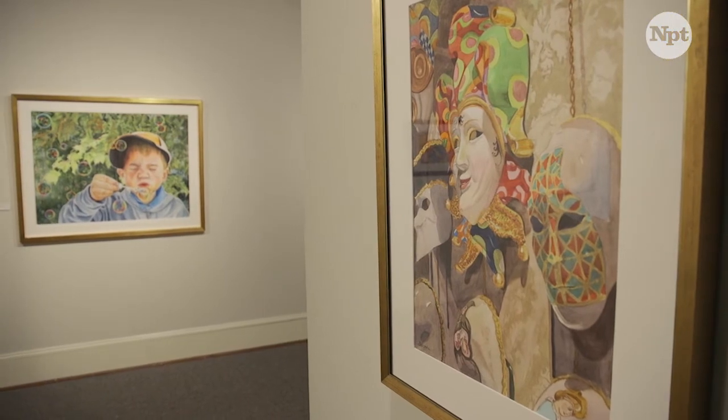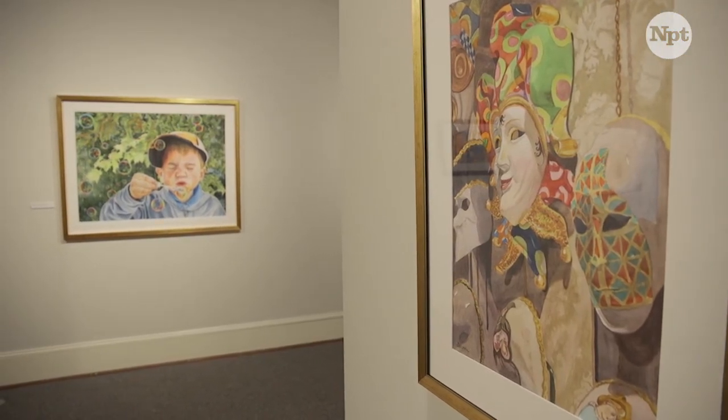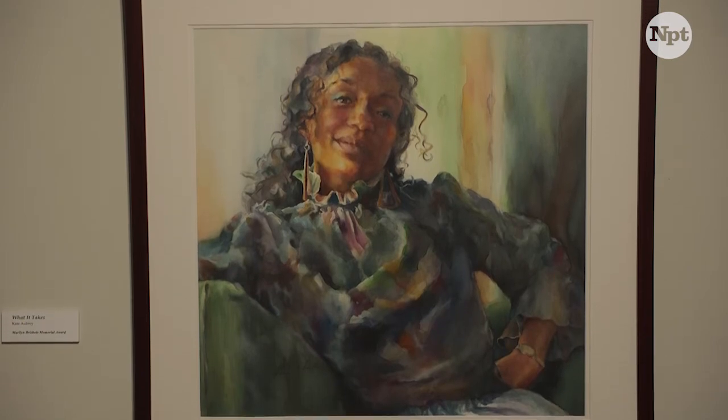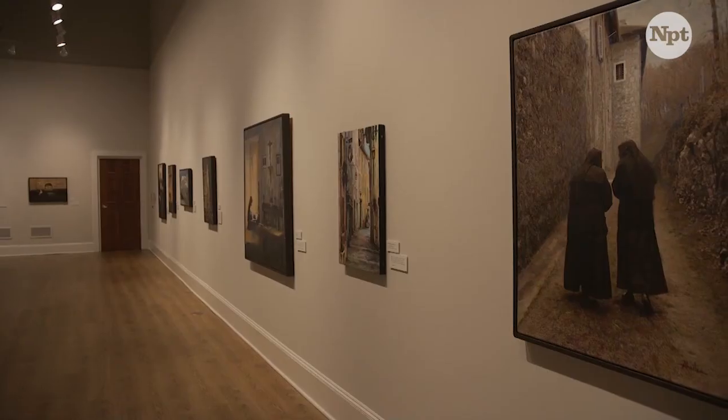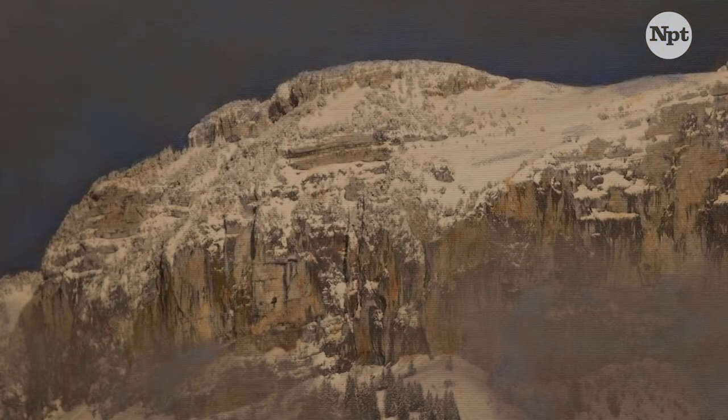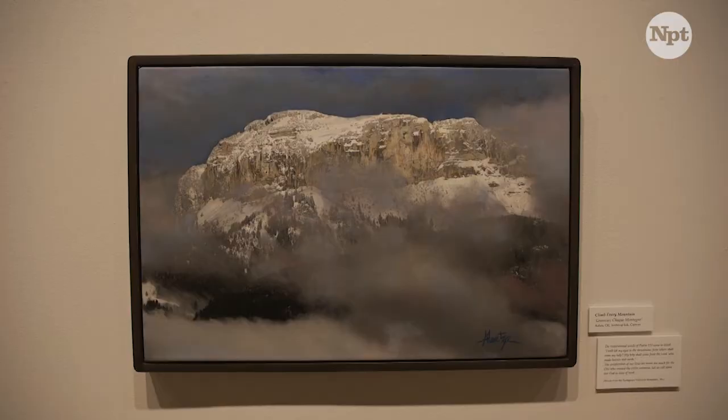By giving them spaces to show their work and sell their work, it's also a great place for them to show things that are maybe a little more experimental. We are happy to be able to follow the progress of a lot of artists, and we have had several who have come back five, six, or seven years later after their first show with us.